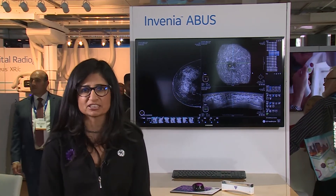Giving a woman an opportunity to have supplemental screening is really where GE Healthcare believes in providing a whole solution to do the right screening for the right risk factor.